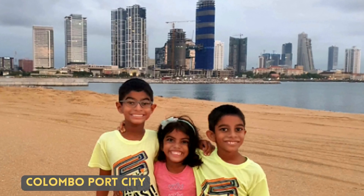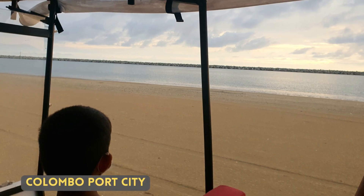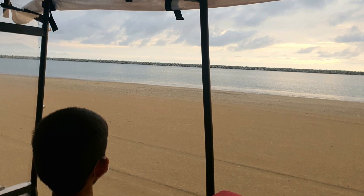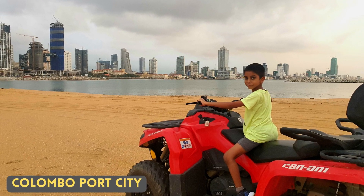The picture here shows the latest addition to Colombo — the man-made island, the Colombo Port City. For now, you can play some adventure sports on this island, but very soon it is likely to become the busiest part of Colombo.